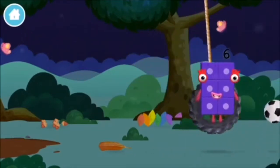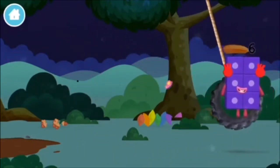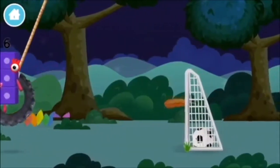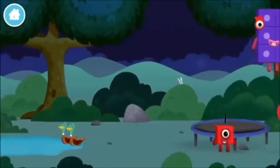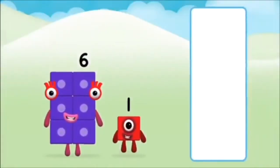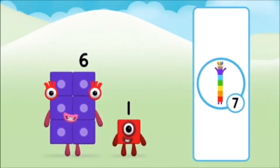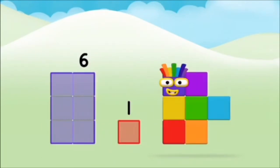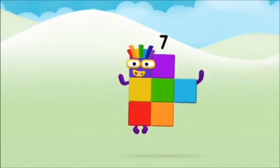A football. A feather. Do you know which number block you'll make when you add these two number blocks together? That's the correct answer! Now add the number blocks together. One, six, six plus one equals seven. Amazing! You made number block seven!